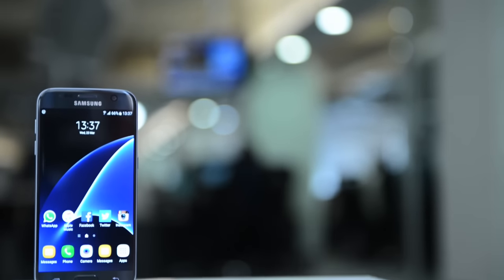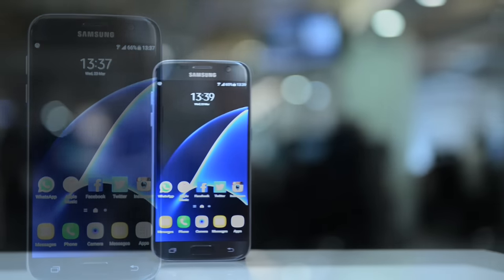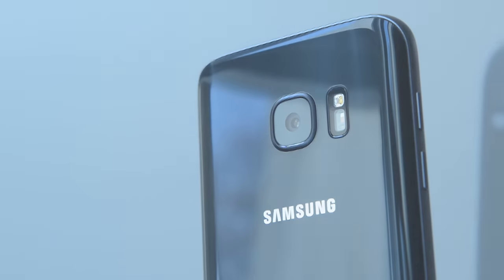While Android flagship phones tend to do most things quite well, they aren't always perfect — unless you're talking about the Samsung Galaxy S7, which really cannot seem to put a foot wrong. The new design language we saw last year in the Samsung Galaxy S6 with the blend of glass and metal has been refined further in the Galaxy S7.